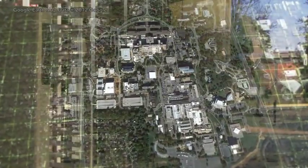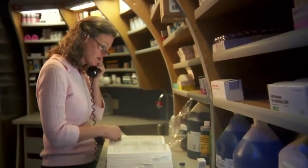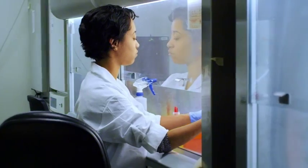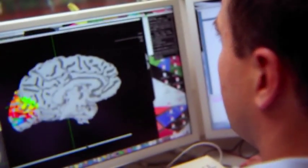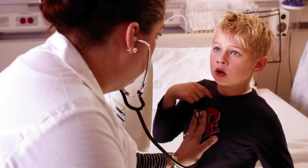The NIH campus encompasses 322 acres and 75 buildings that house 20,000 people of vastly different backgrounds and skills, but who are all committed to the NIH mission. First, basic science in pursuit of fundamental knowledge about the nature and behavior of living systems. And second, the application of that knowledge to extend healthy life and reduce illness and disability.